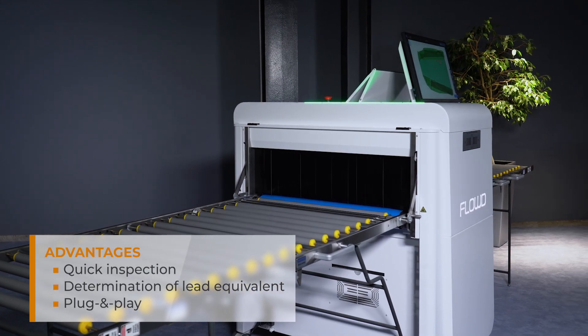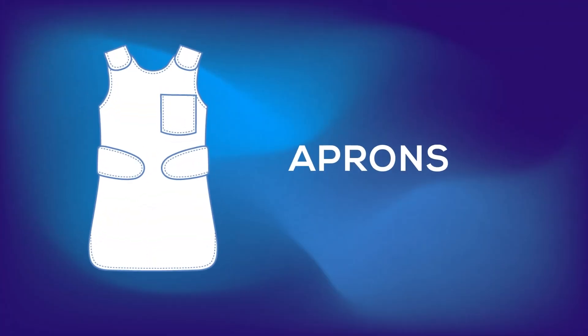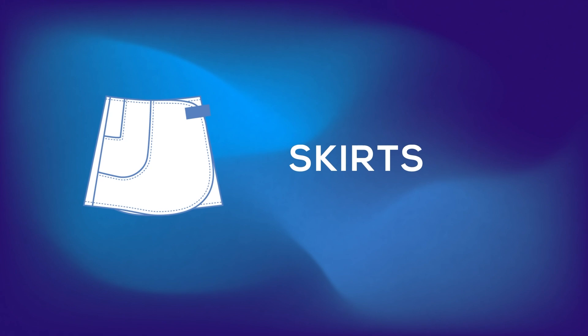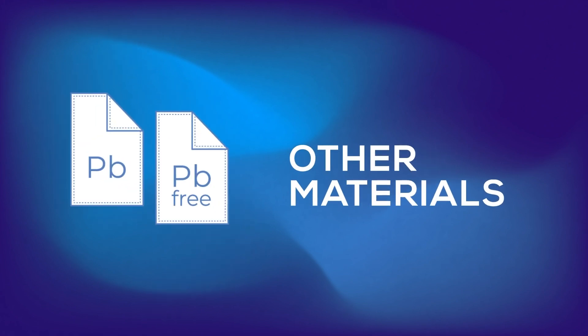Multiple types of protective items can be inspected using FLOW-D: protective aprons, skirts, vests, thyroid collars, any other X-ray protective items, and materials in sheet form.